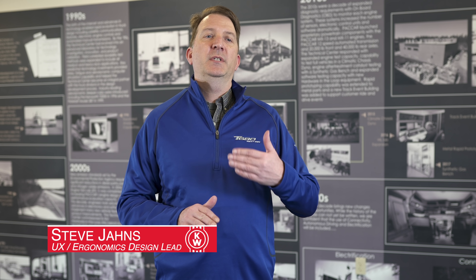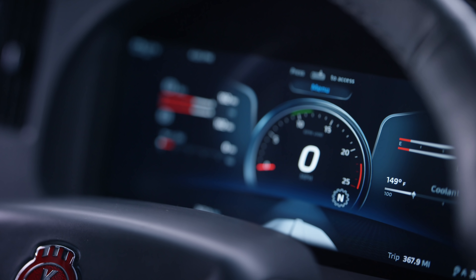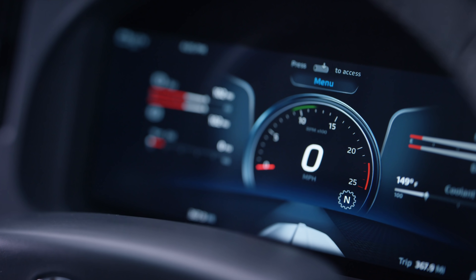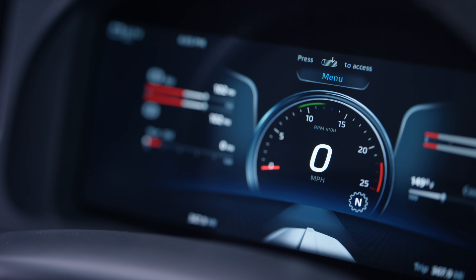When we started the project, we really wanted to first take the time to observe the way people were using our current instrumentation system and learn from that. We were seeing that drivers weren't necessarily using the level of depth that is in typical instrumentation. The freedom of a completely glass cockpit opens up the door to letting us do what the driver needs and showing it to them when they need it.